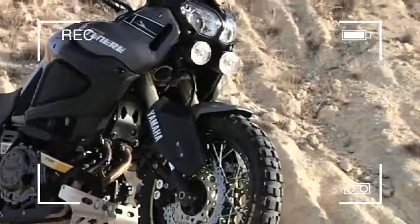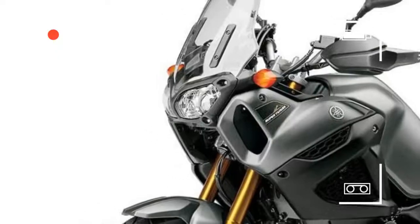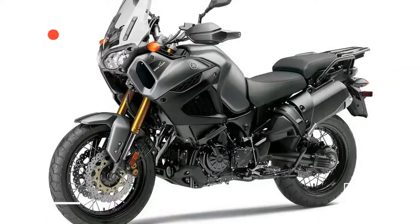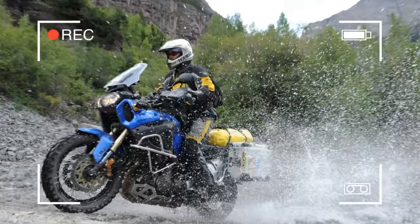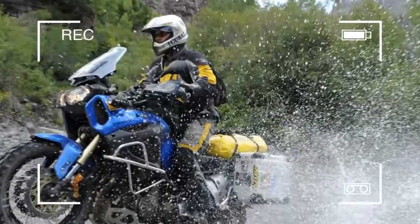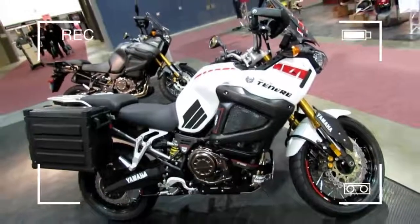MCN's WSB reporter Michael Guy has covered approximately 8,000 miles on the Yamaha XTZ-1200 Super Teneré, riding across Europe to cover WSB races at the Nürburgring and Magny-Cours, along the length of the UK to explore Devon and Cornwall, on the daily commute, and even venturing off-road.